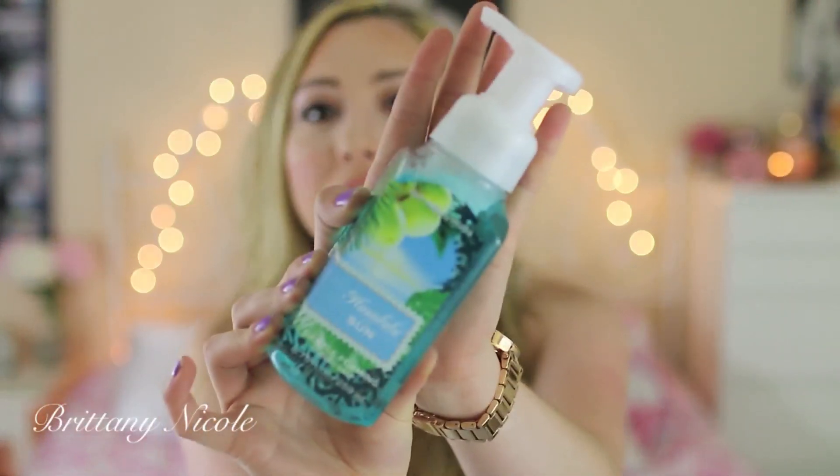Another thing I got from Bath & Body Works was this Honolulu Sun Foaming Hand Soap. I wanted to try their new hand soaps because they changed their design and formula — I guess they had been getting complaints from people who are more natural and vegan, since antibacterial soap isn't always the best and has chemicals. So they changed their formula due to an overwhelming amount of complaints. I wanted to try one of their new ones, and this is Island Coconut & Pacific Rum because my bathroom is beachy and it's just going to look really cute in there.